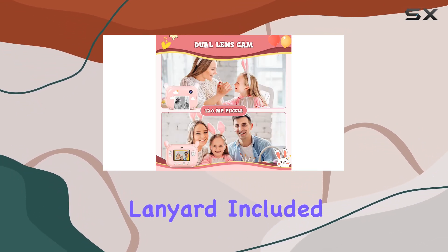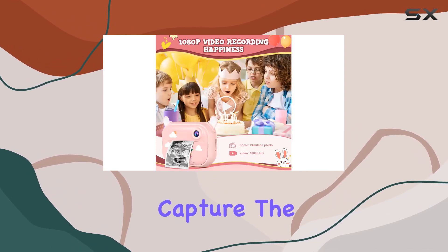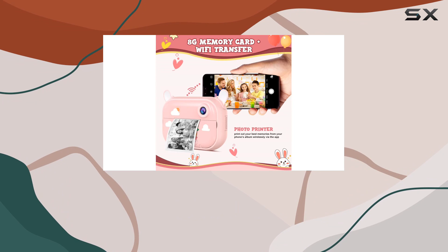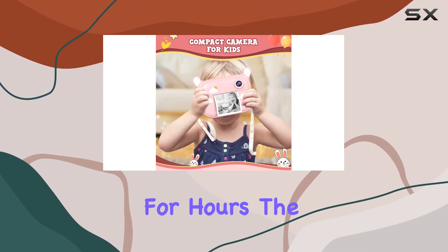With an adjustable lanyard included, your child can carry the camera around their neck, ready to capture the beauty of any moment. And let's not forget the multiple functions — from 3-second delayed shooting to 3-burst shooting and auto power off, this camera is packed with features that will keep your little one entertained for hours.